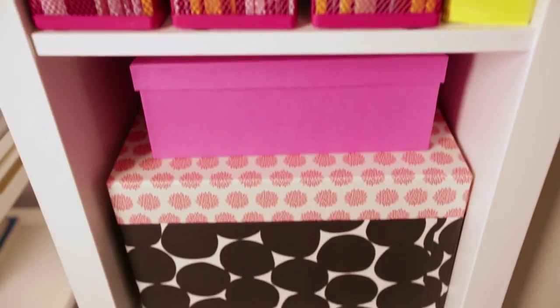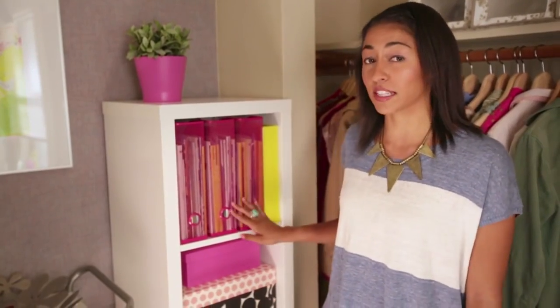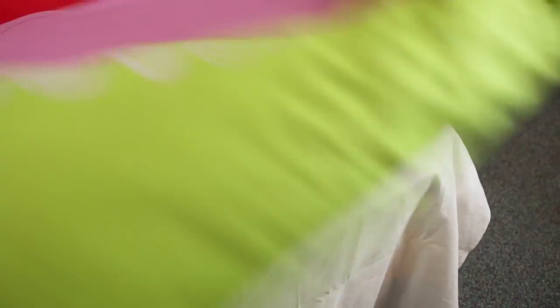This Kallix shelving unit is really great for displaying decorations, and you can also use it to neatly store things. These sturdy boxes paired with these document magazine files will really help you stay organized. This room feels really decluttered and super organized, and it only took a few items to clean it up.